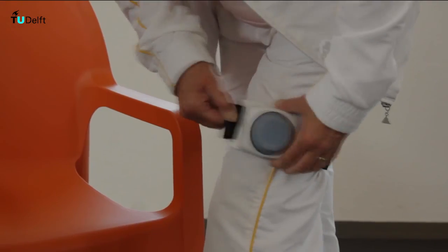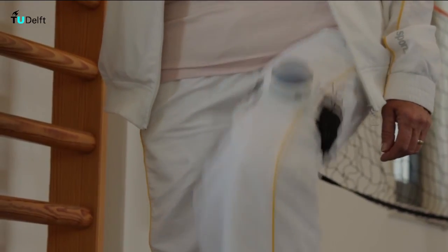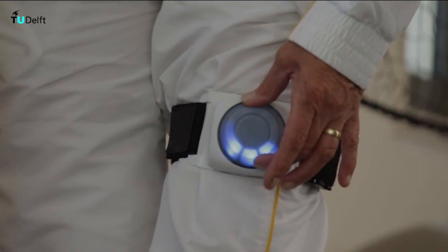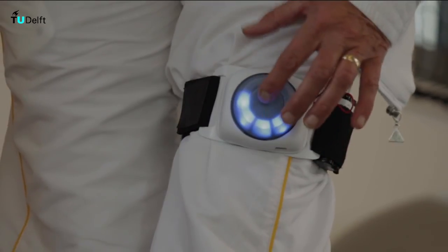The BioCoach is a sensory device which measures the movement of the patient during exercises. The patient can give his input to the device: he can rotate the button, display the pain level, and he can press it and submit what he has done.